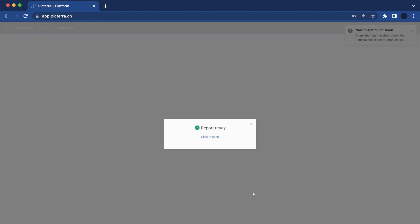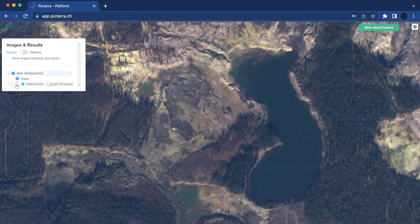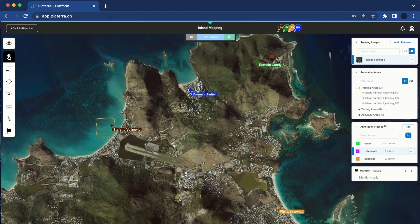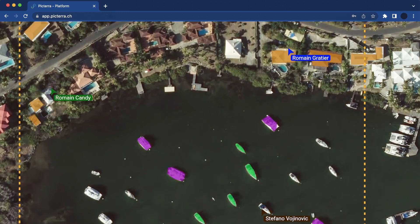The no-code platform guides users through the necessary steps to assure the quality and accuracy of developed models, making it accessible even for non-technical users. For example, the streamlined annotation process, powered by the AI Magic Wand tool, expedites the labelling process, saving time and effort in model training. Additionally, Pictera offers collaboration capabilities, allowing teams to work together seamlessly, ensuring accurate and consistent results.